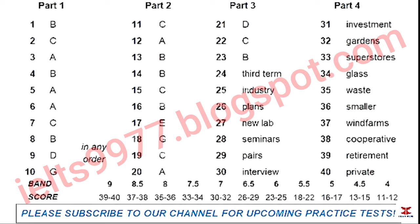That is the end of part four. You now have 1 minute to check your answers to part four. That is the end of the listening test.